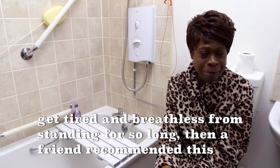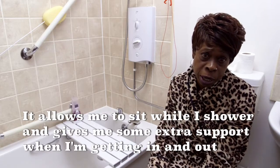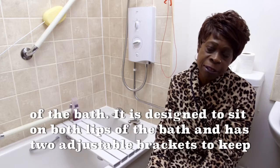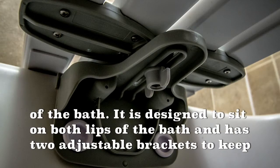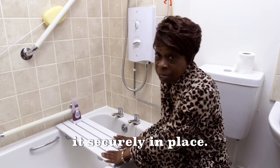Then a friend recommended this brilliant bath board. It allows me to sit while I shower and gives me some extra support when I'm getting in and out of the bath. It is designed to sit on both lips of the bath and has two brackets which are adjustable in order to keep it securely in place.